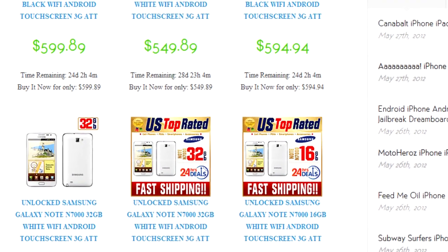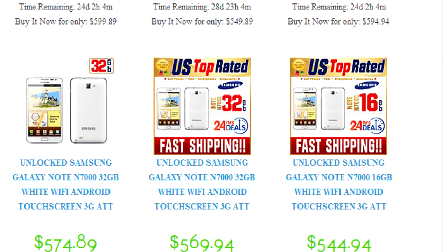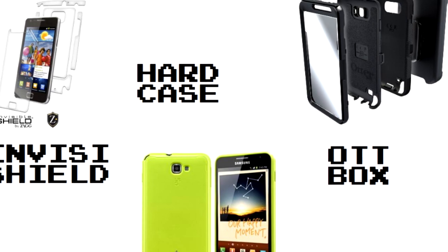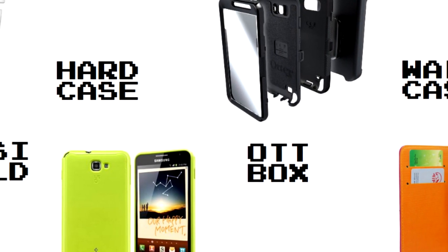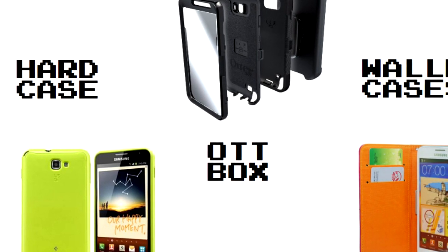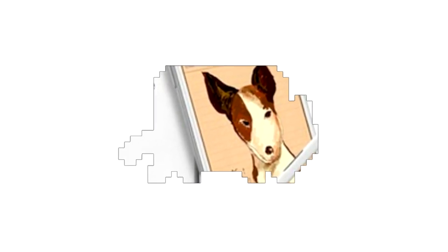I found some deals online where you can scoop one up for anywhere between $550 and $600 right now, and they're still dropping a little bit every day. You'll save some cash and be able to buy an InvisiShield, hard cases, off-box wallet cases, all kinds of stuff — maybe even an Android tablet. I have some links for those — check it out at phonecats.com. Thanks.